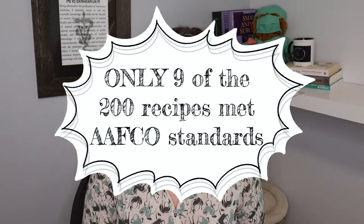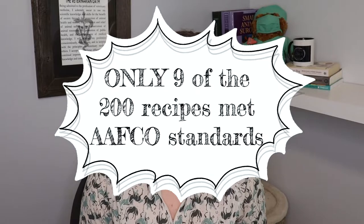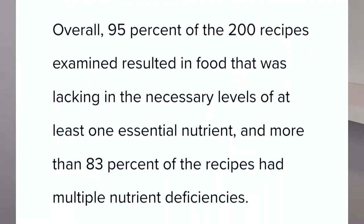Only nine out of the 200 met the bare minimum AFCO standards. That's shockingly bad. This means if you are feeding a home-cooked meal using a recipe that you found somewhere, 95% of you are not feeding a diet that is balanced — it has at least one if not multiple deficiencies in it. This is a big deal and a big problem, and this is one of the major reasons why many veterinarians discourage home cooking.